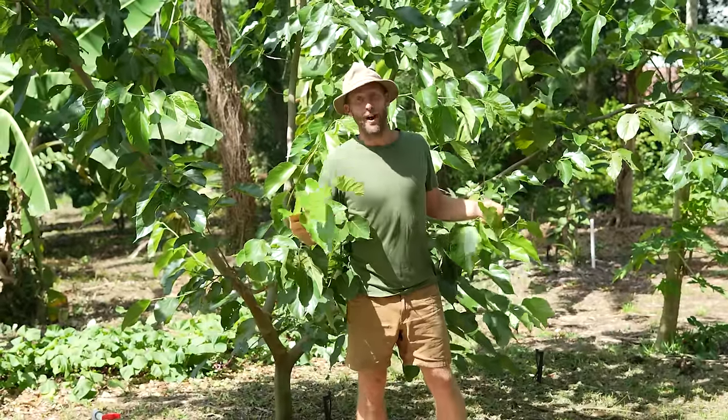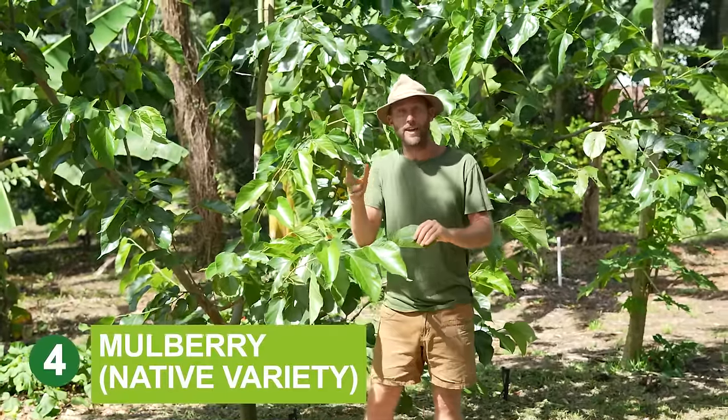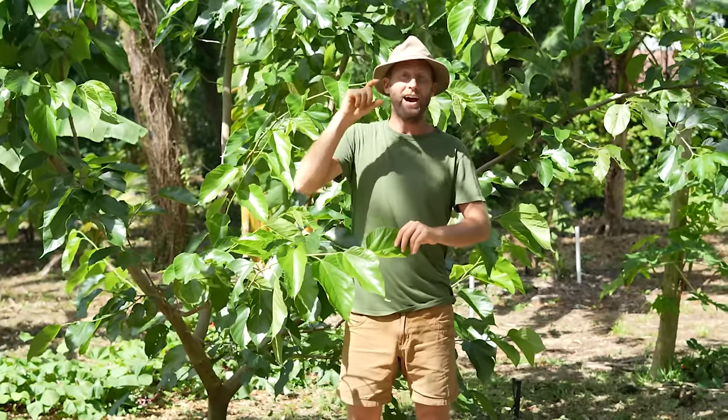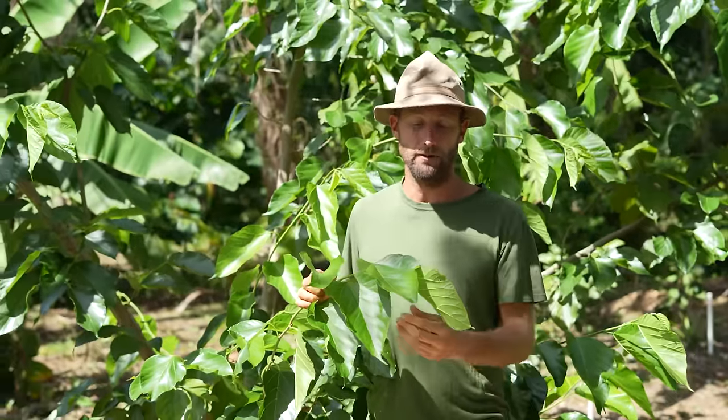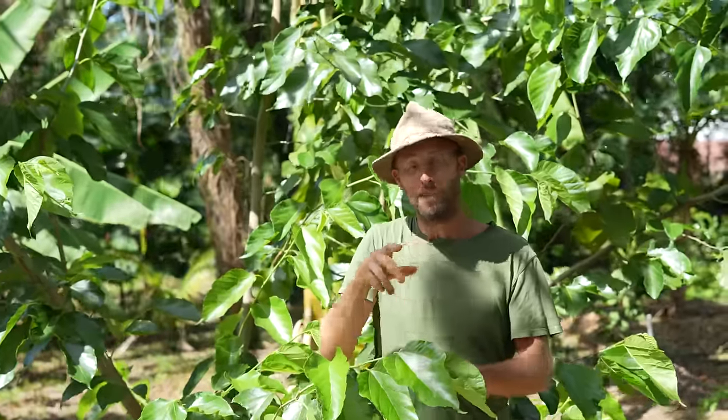Now we're at another variety of mulberry — a Florida variety. There are a lot of different varieties out there. These have much larger berries and, from my experience, are a lot sweeter. This tree has only been in the ground for two years, so mulberries are very quick to produce — great early-establishing trees in a food forest. The Florida varieties are also generally nematode resistant, unlike the dwarf ever-bearing which can have nematode issues, so they often thrive a lot more.